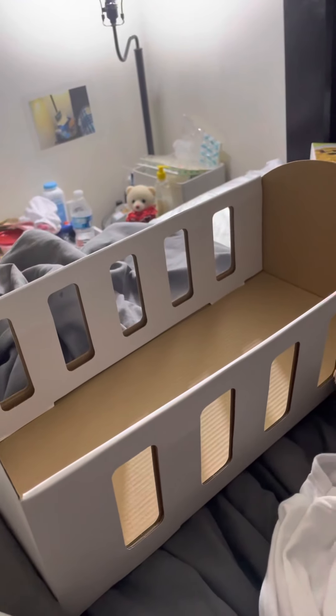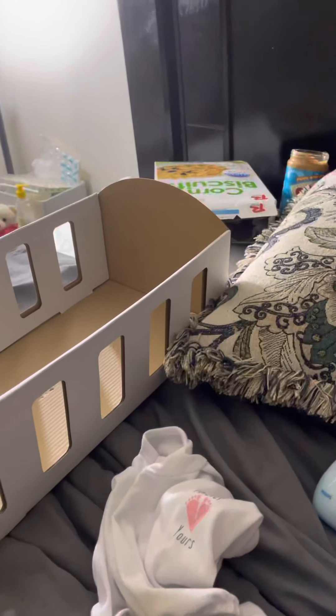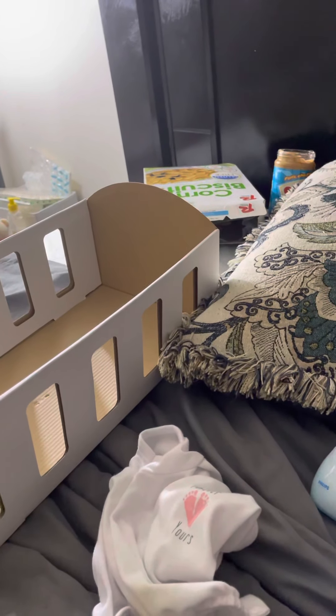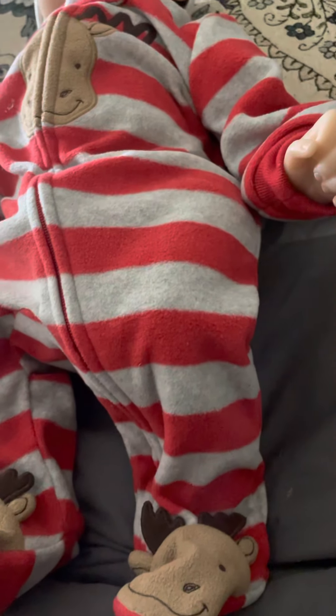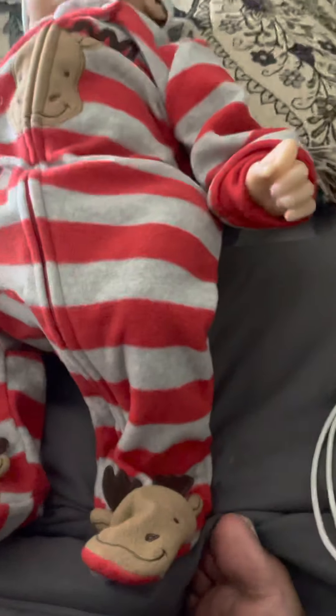Here's the little box he came in. I took the insert out that had the ribbons and stuff that he was tied down to. We're just relaxing right now.